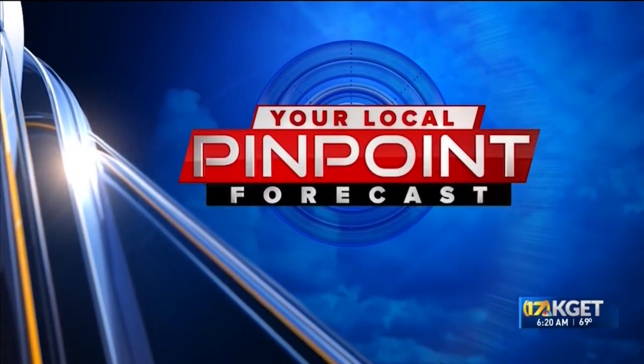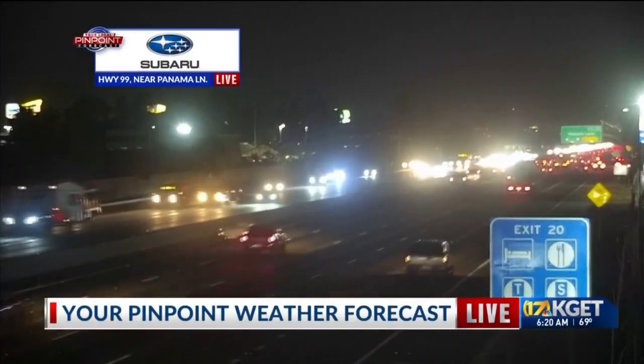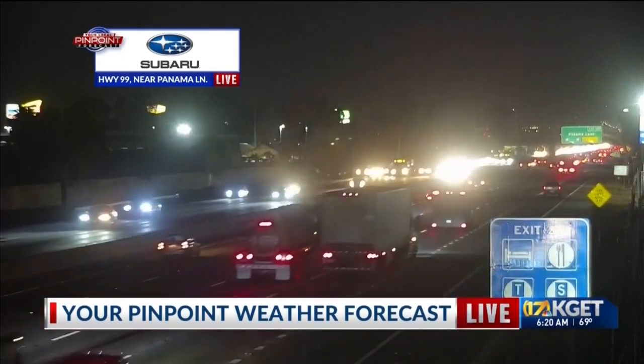We're taking a look outside. Really pretty morning out there as the sun starts to peak up. We have a few high clouds out there right now as the sun continues to rise. I think it's going to be a pretty sunrise. Everything moving smoothly there along the 90 or Panama, but a busy commute as well.